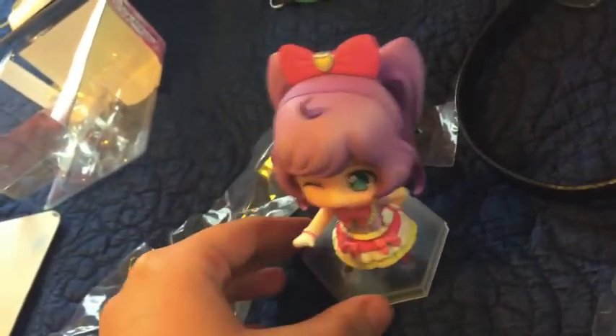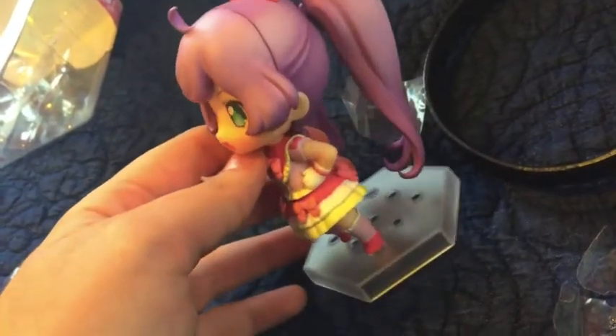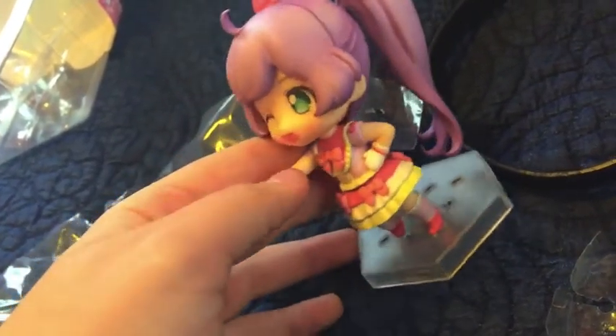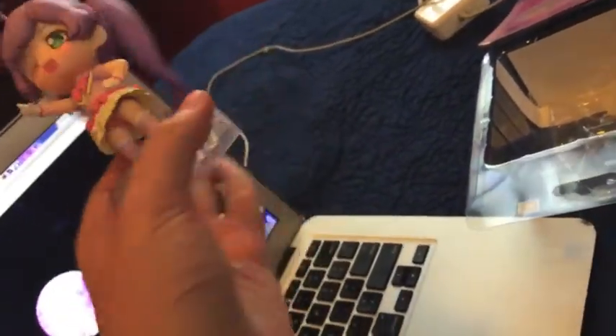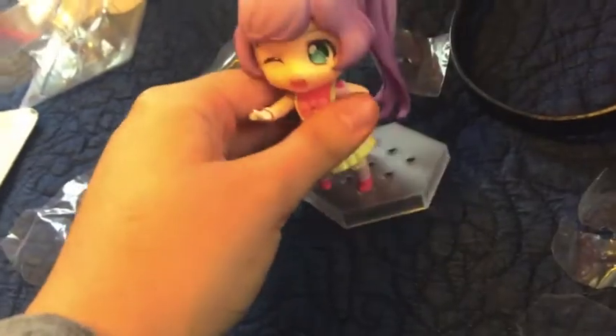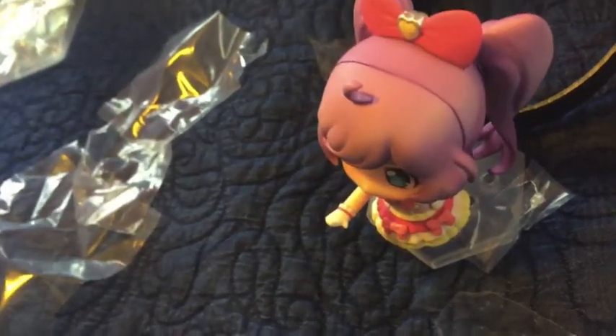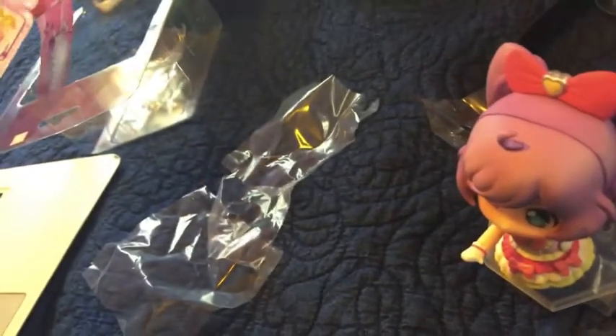This is Lala. She is kawaii. This is her cutie ribbon cord. It's so cute — look at that, it's the cutie ribbon cord of Lala. Does she have a standing one? Yeah, because these Nandroids, they have a position where they stand, and oh — it's not here.